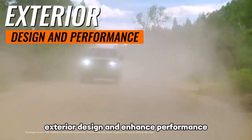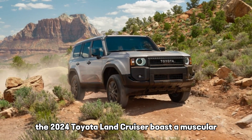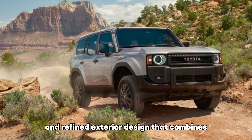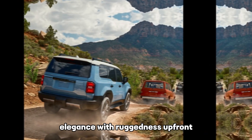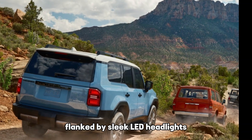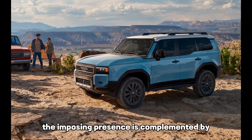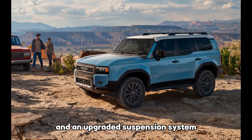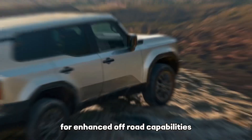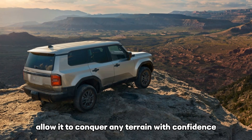Exterior design and enhanced performance. The 2024 Toyota Land Cruiser boasts a muscular and refined exterior design that combines elegance with ruggedness. Up front, you'll notice a bolder and more aggressive grille flanked by sleek LED headlights. The imposing presence is complemented by robust alloy wheels and an upgraded suspension system for enhanced off-road capabilities, allowing you to conquer any terrain with confidence.